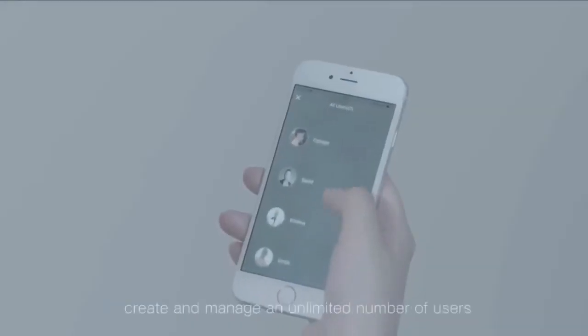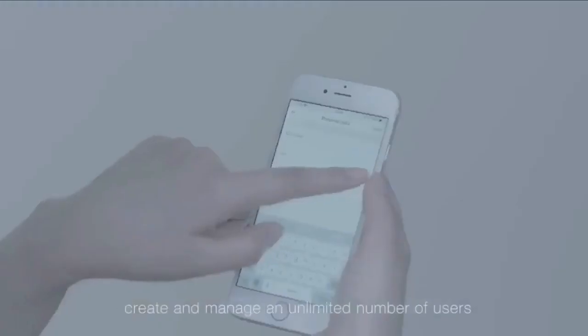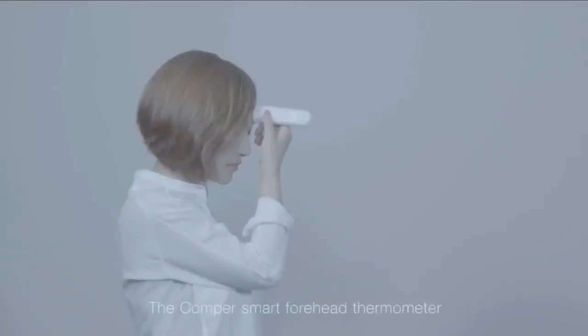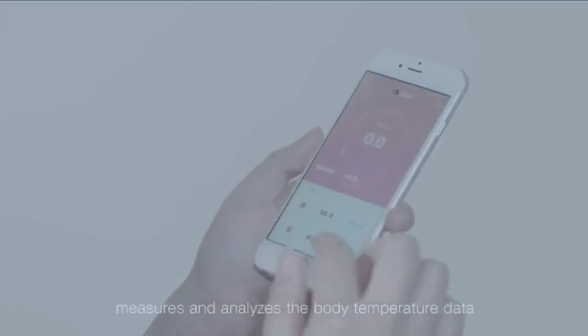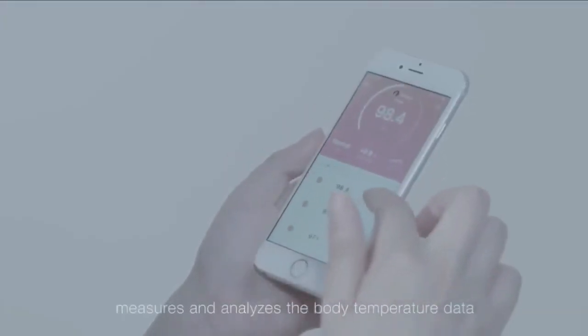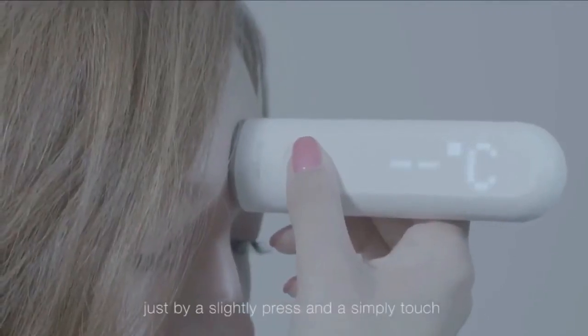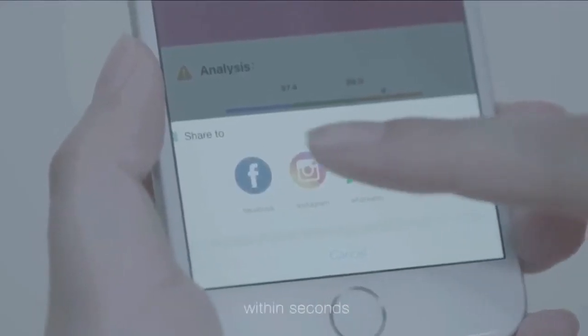In the Comper Health app, you can create and manage an unlimited number of users. The Comper Smart Forehead Thermometer measures and analyzes the body temperature data and smartly connects you to the people close to you just by a slight press and simple touch within seconds.